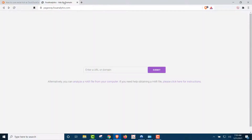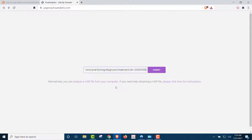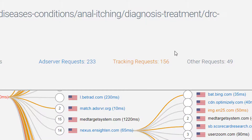And we go to this website, Page X-Ray — great site. We plug in the link and then hit Submit. This is going to tell us how many trackers there are on that site. And it shows there are 156 — 156 trackers on that one site.